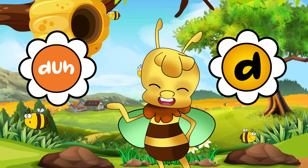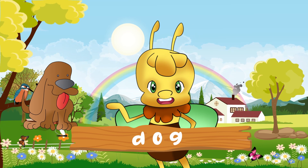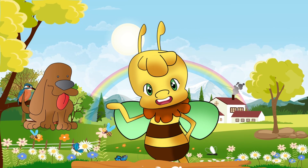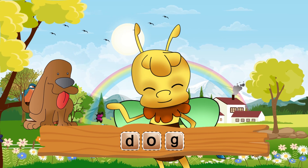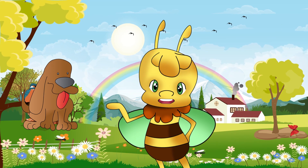Now, are you ready to try some spelling? Let's start with the word dog. A dog is a pet with four legs who loves to wag his tail. We spell dog: Duh. Oh. Gah. Now, you try it. Wow! Well done! That was great!